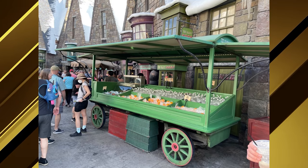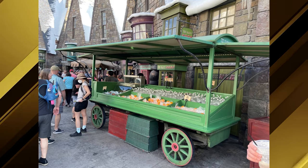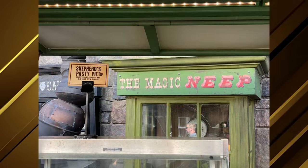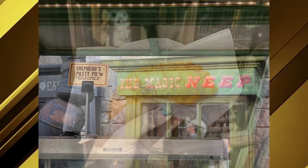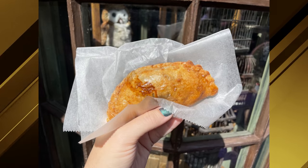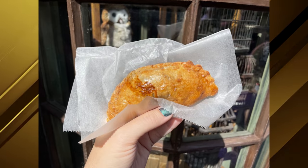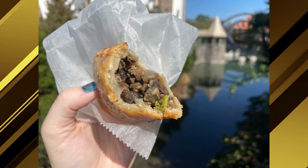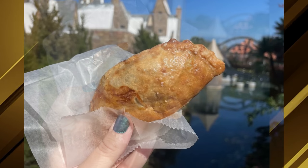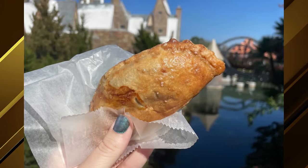A trip to Universal isn't complete without a visit to the Wizarding World. While making our way through Hogsmeade, we spotted a new Vegan Shepherd's Pasty Pie at the Magic Neap — a hand pie filled with meatless beef crumbles and vegetable stew for $9.49. Reviews of all these things are available at UniversalParksNewsToday.com.